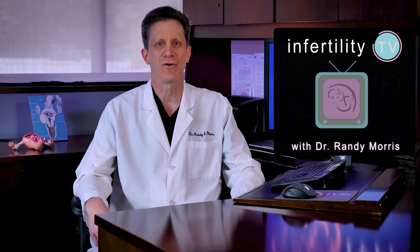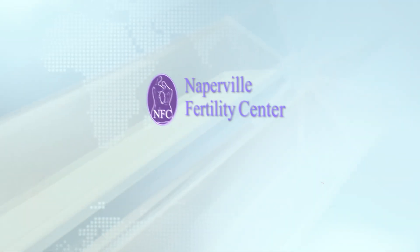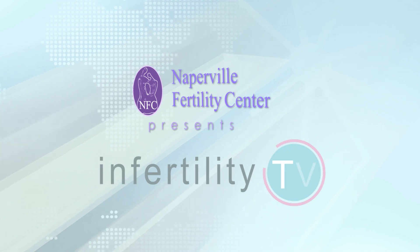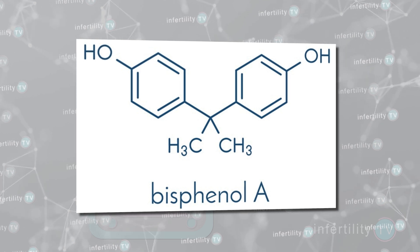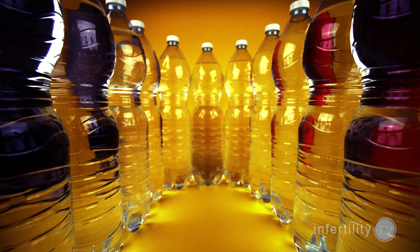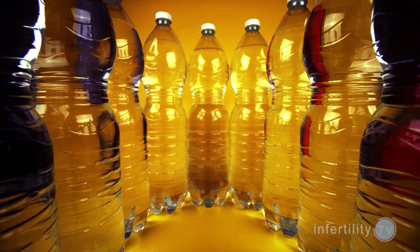Be sure you watch till the end to hear my InfertilityTV bottom line. What is BPA? BPA stands for Bisphenol A. It is an industrial chemical that has been used to make certain plastics and resins since the 1960s. These plastics and resins are often found in food containers like water bottles and cans. Some research has shown that BPA can seep into food or beverages from containers that are made with BPA.